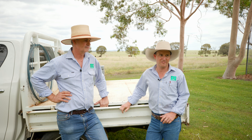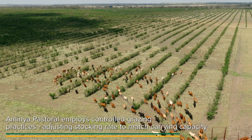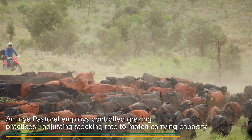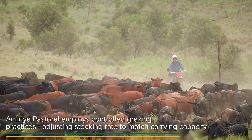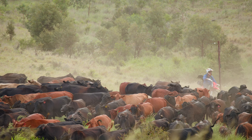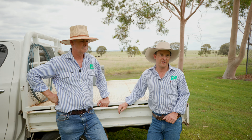For us it's plan, monitor, manage — we need to know what we're doing in the paddock. Then time-controlled grazing: if we don't adjust the rate of rest to the rate of growth, we can't follow those two principles and then adjust our stocking rate to carrying capacity.